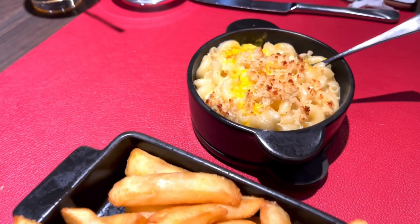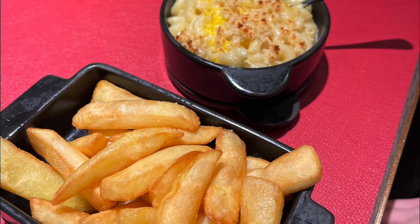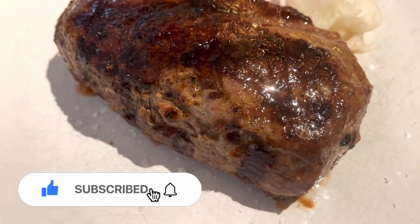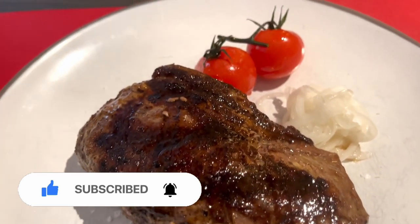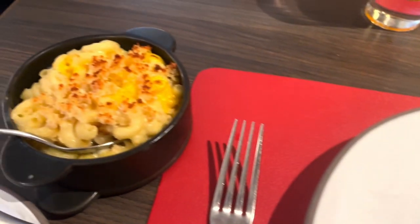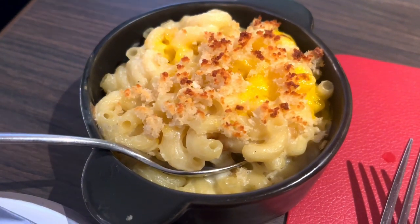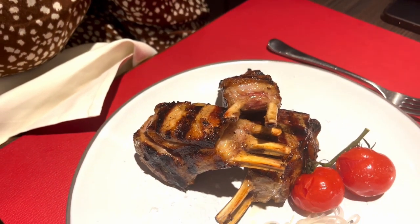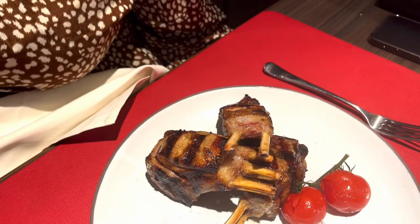Alice went for a carb overload with chips and mac and cheese — she enjoyed those. This was my 14-ounce sirloin steak, which I really enjoyed. I only went for one side which was mac and cheese — one side is included in the dining experience. You have to pay extra if you're feeling a bit greedy, which I normally am, but I was being quite sensible on this day.